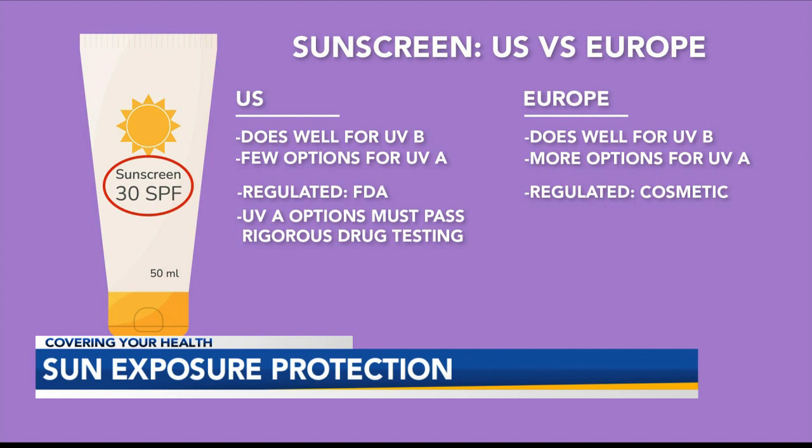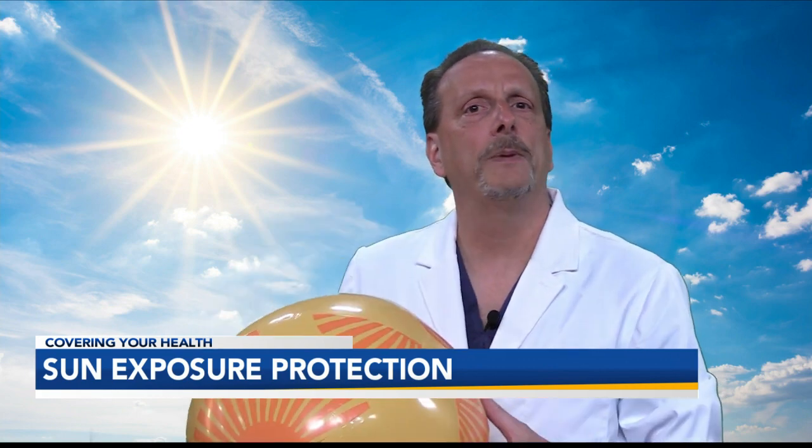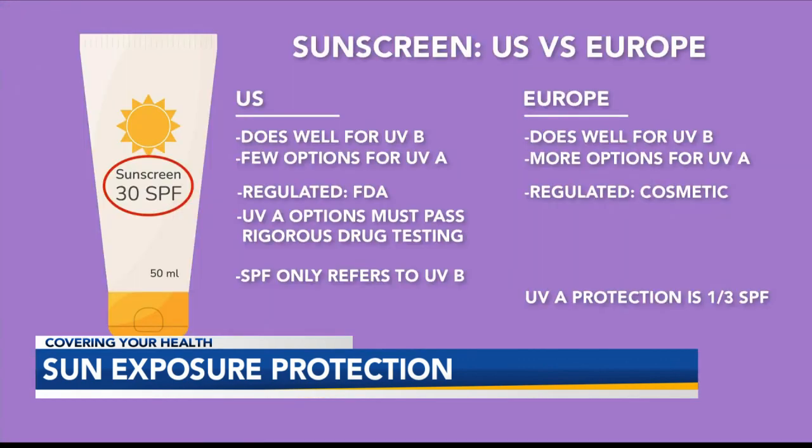Options for UVA must pass the rigorous drug testing required by the FDA. And one final point: that SPF number is only for UVB. While in Europe, UVA protection is generally one-third of the SPF, in the U.S. it's unrelated.